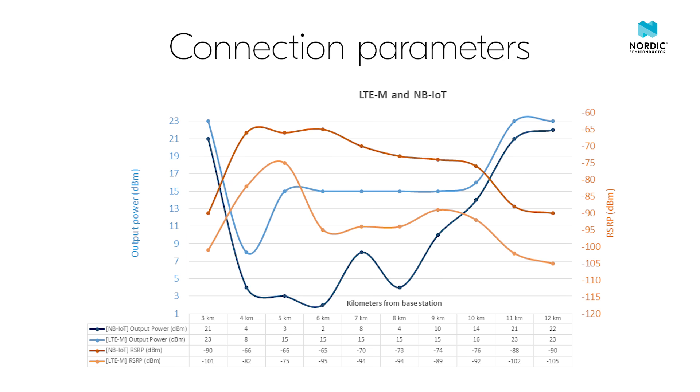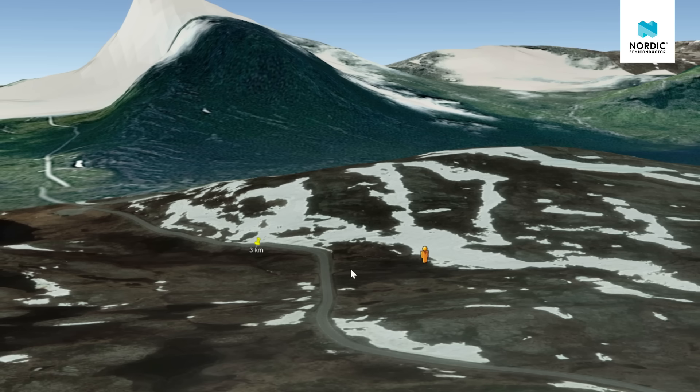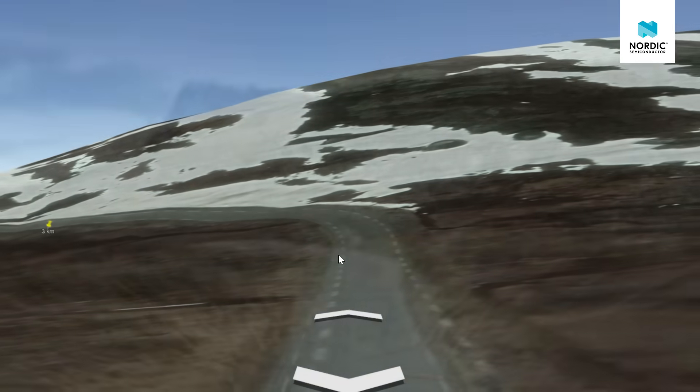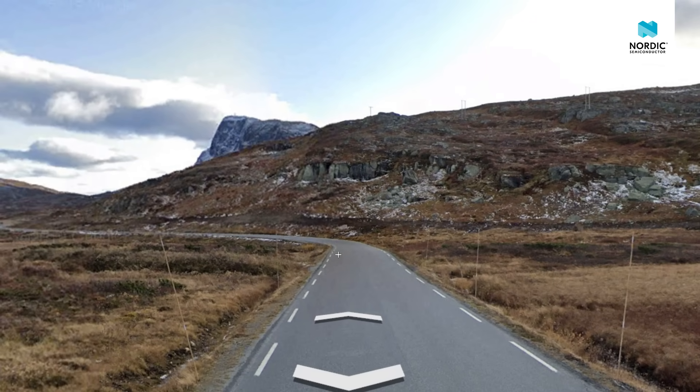The measurements show relatively poor signal strength from the first test location, 3 kilometers away from the base station. For both the LTE-M and NB-IoT kits, the output power at this point was very high and the received signal strength was lower than expected — both according to our expectations at this distance and when compared to later results further away. We think this comes from the terrain disturbing the line of sight to the base station, as images from Google Earth and Street View reveal an extensive rock formation directly between the base station and the measuring point.